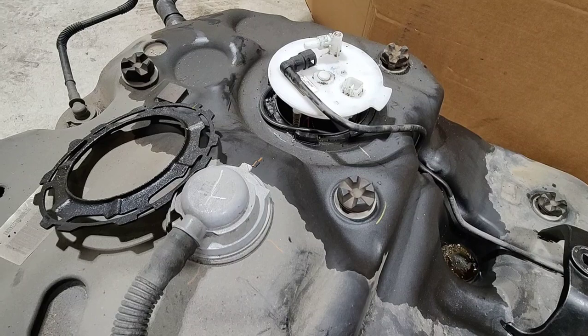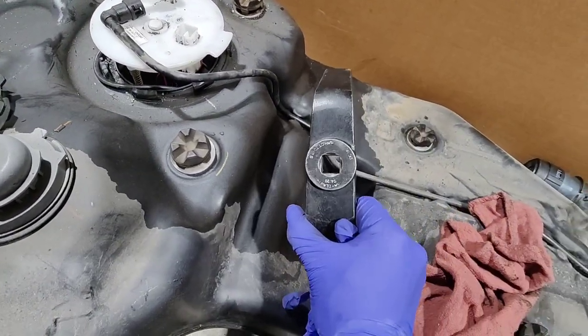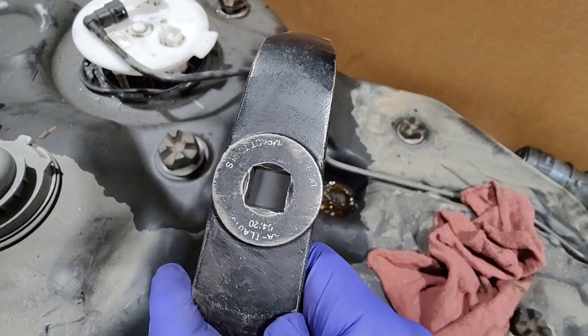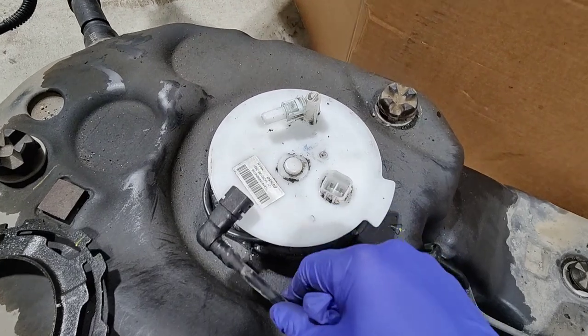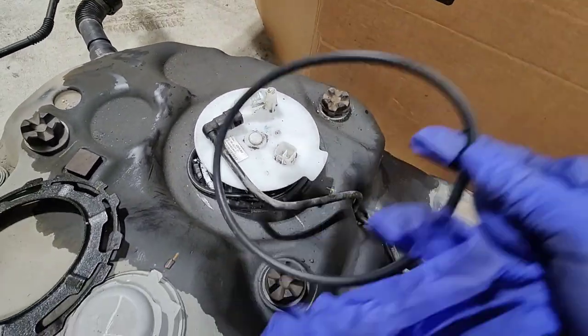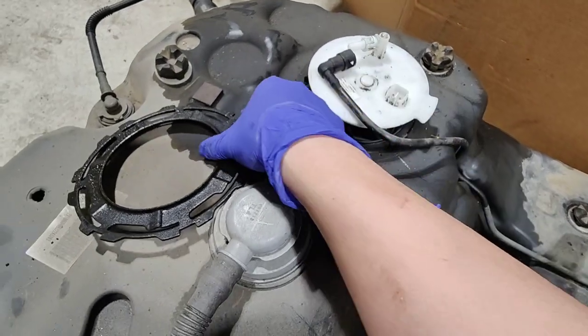Now we're going to do some transferring. There is a special tool to get the fuel pump retaining nut off — I can't read the part number because it's worn out, but the tool exists. The new tank came with a new o-ring, so that gets transferred over too, and that should be it to get ready to put it back in.